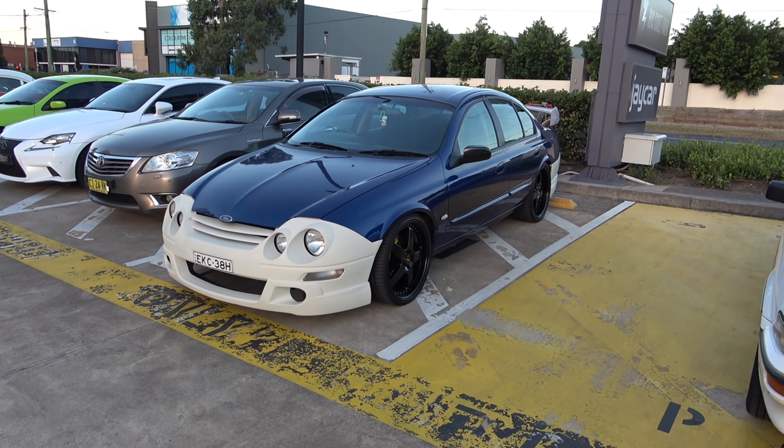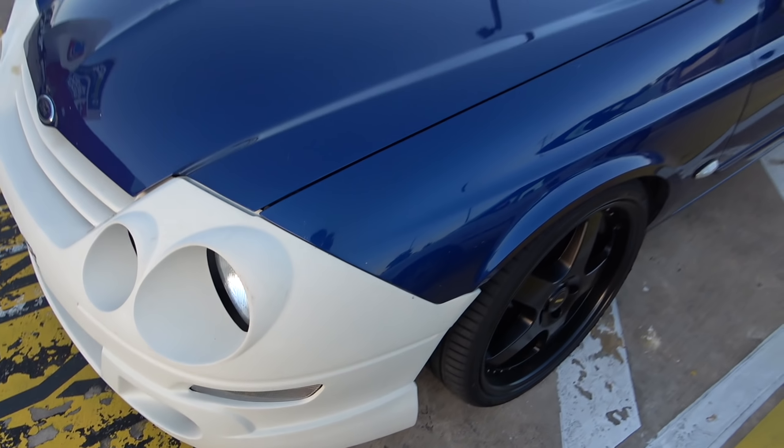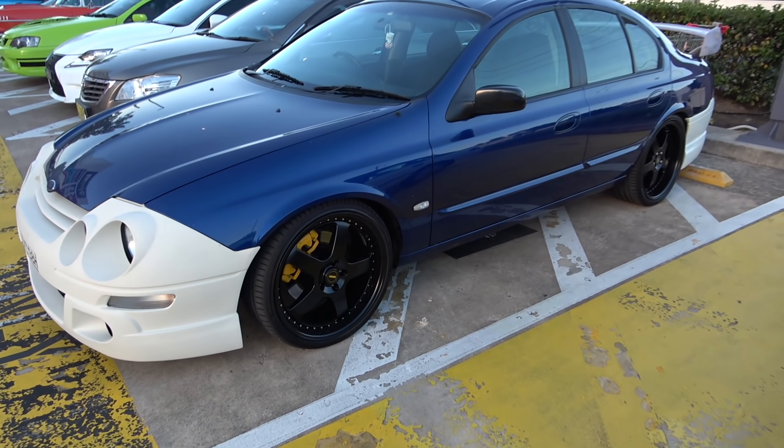Got an HSV over here — check out this engine, beautiful. It's got some Recaros in the back here, very nice.